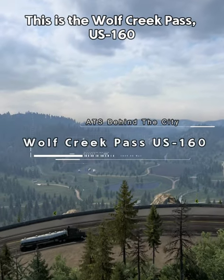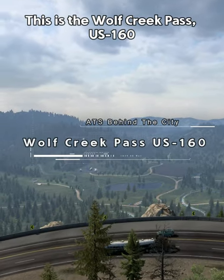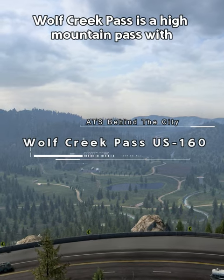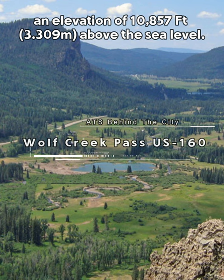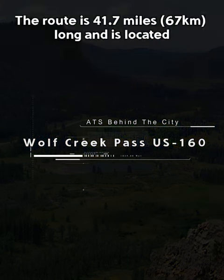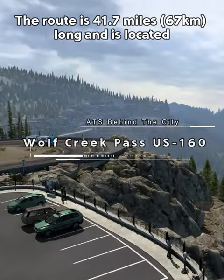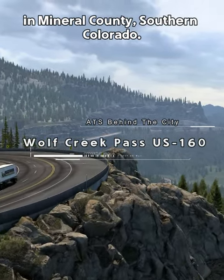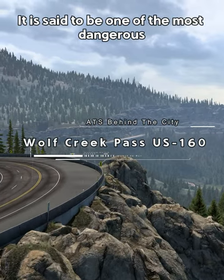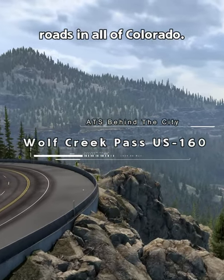Hi, I'm Sala and this is the Wolf Creek Pass US 160 in one minute. Wolf Creek Pass is a high mountain pass with an elevation of 10,857 feet above sea level. The route is 41.7 miles long and is located in Mineral County, Southern Colorado. It is said to be one of the most dangerous roads in all of Colorado.